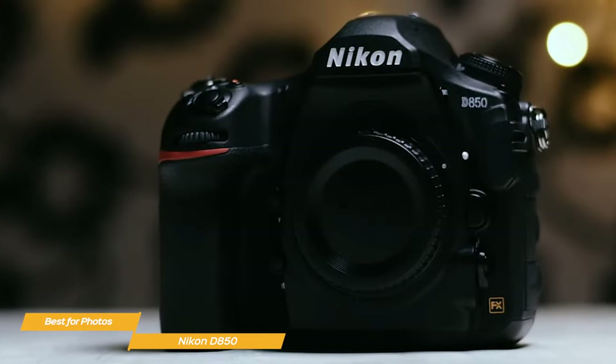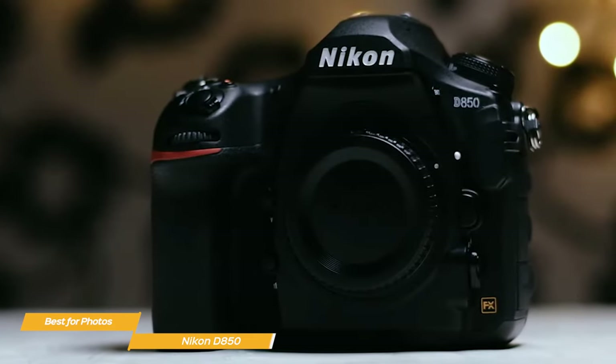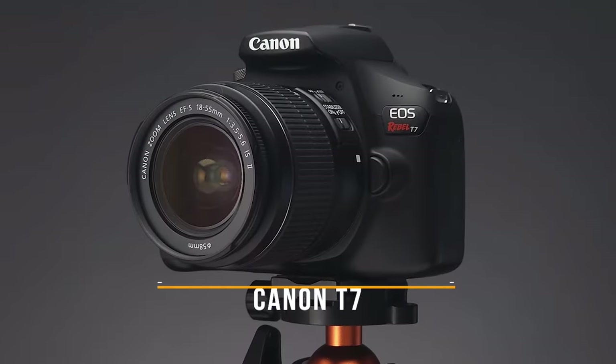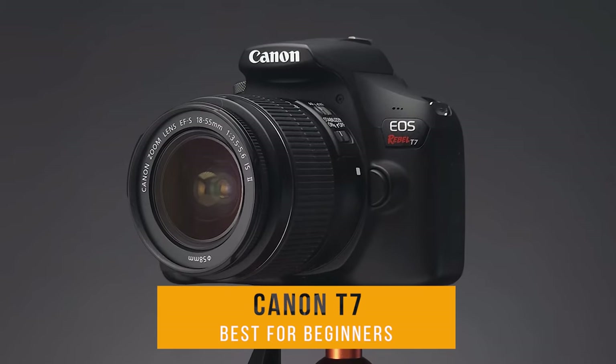Its large sensor, wide ISO range, terrific battery life, and rugged design combine to make it a winner. Next on my list is the Canon T7 — my choice for the best DSLR for beginners.